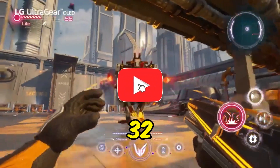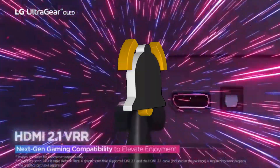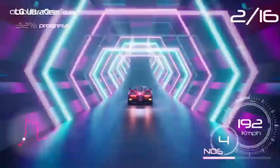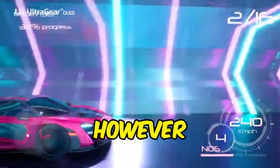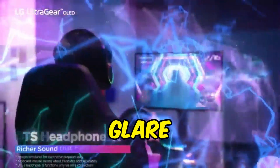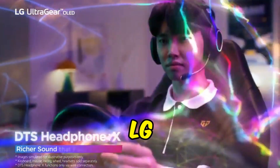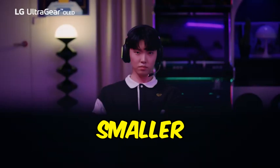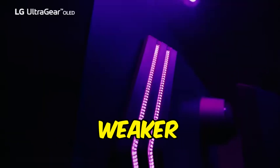The LG 32GQ950B may fall short in one area: its local dimming feature, which performs badly and causes blooming around bright objects. As a result, it's not the ideal choice for use in dimly lit areas. However, it compensates with very good peak brightness, successfully combating glare if used in well-lit areas. For a comparable choice, consider the LG 27GP950B, which has a slightly smaller 27-inch screen and is less expensive, but has somewhat weaker motion handling.